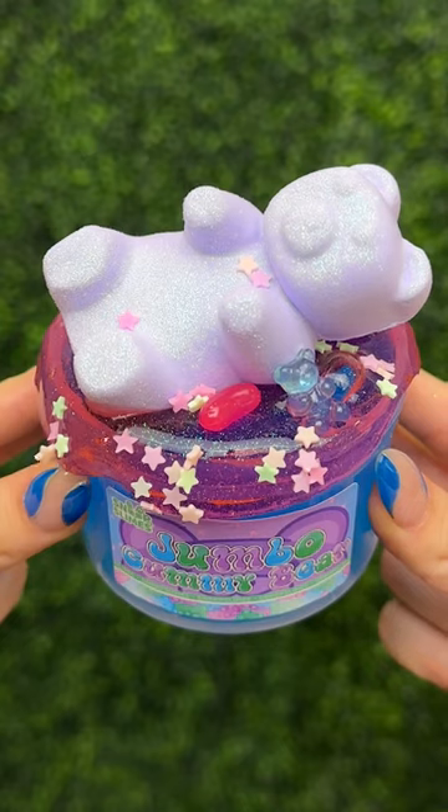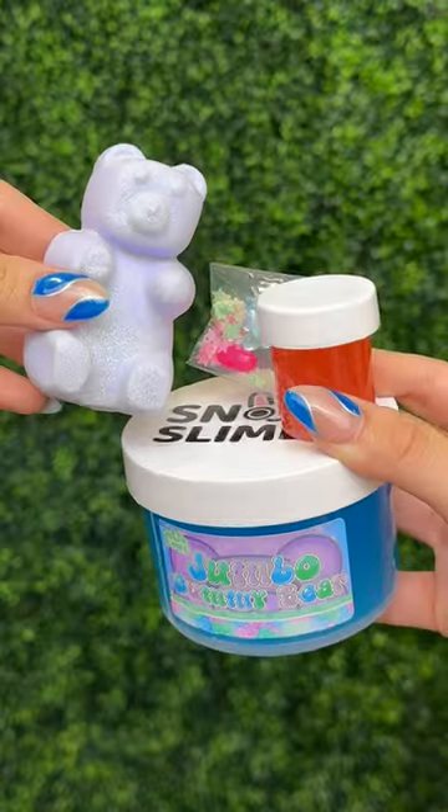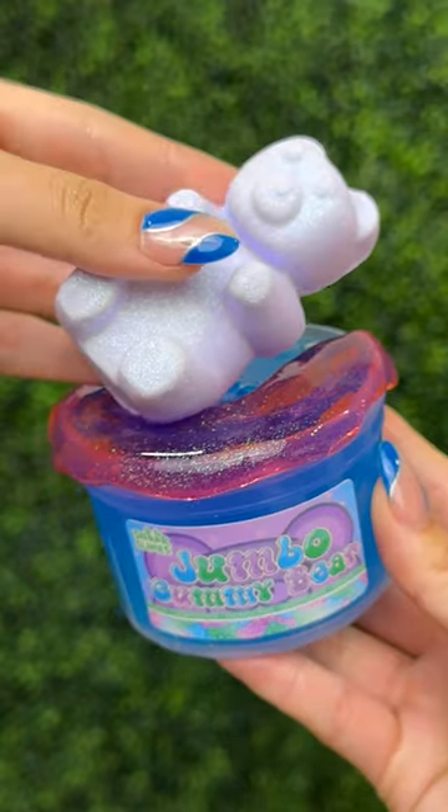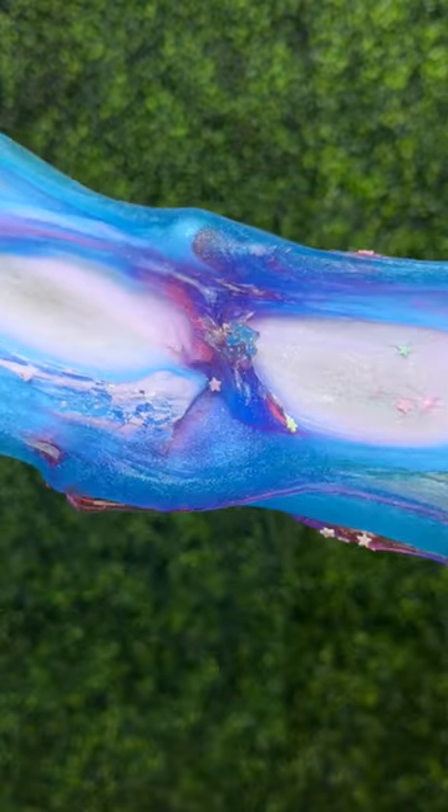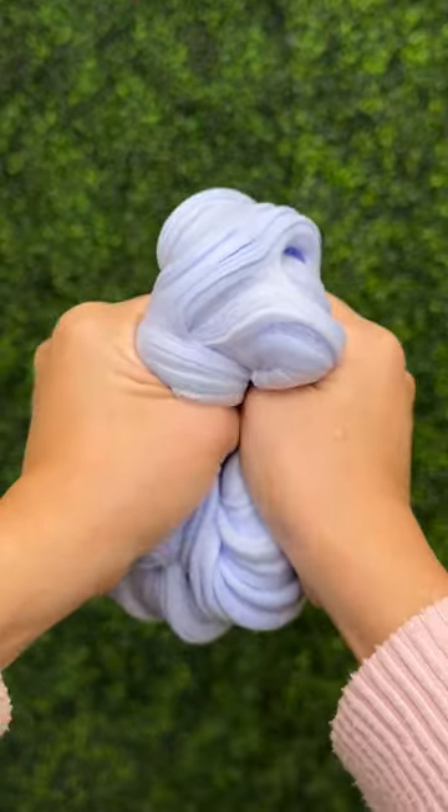Here are the new slimes on Snoop Slime's website. First is Jumbo Gummy Bear. This is the cutest slime in this week's restock that comes with a realistic Jumbo Gummy Bear add-on that you can mix into a squishy jelly slime base. It smells like gummy bears and inflates a ton once you play with it. This slime is a must-have for your slime collection.